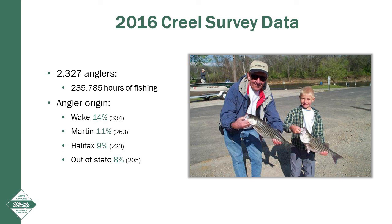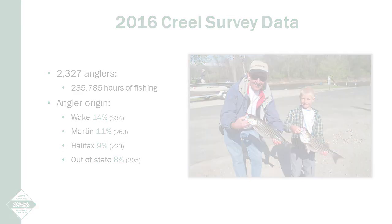14% of our anglers were from Wake County, while 11% were from Martin and 9% from Halifax. Out-of-state anglers made up 8% of our interviews. On average, anglers spent approximately $112 per fishing trip to the Roanoke River.